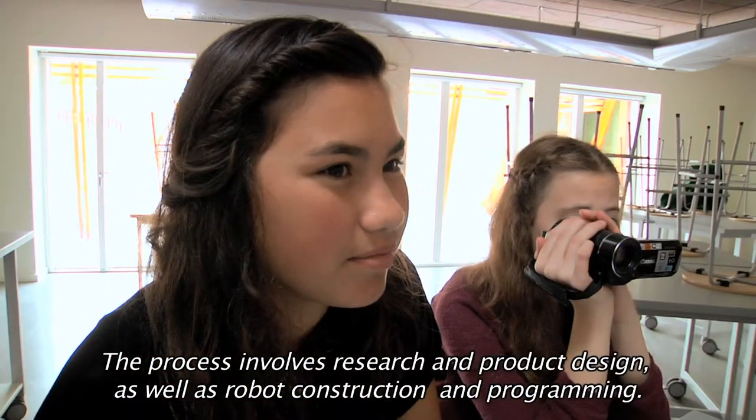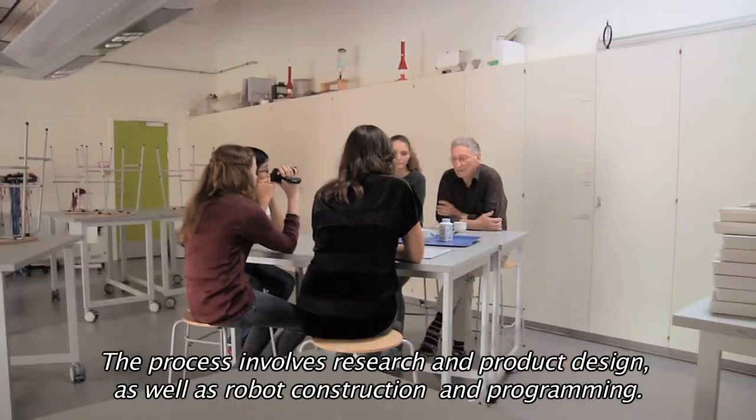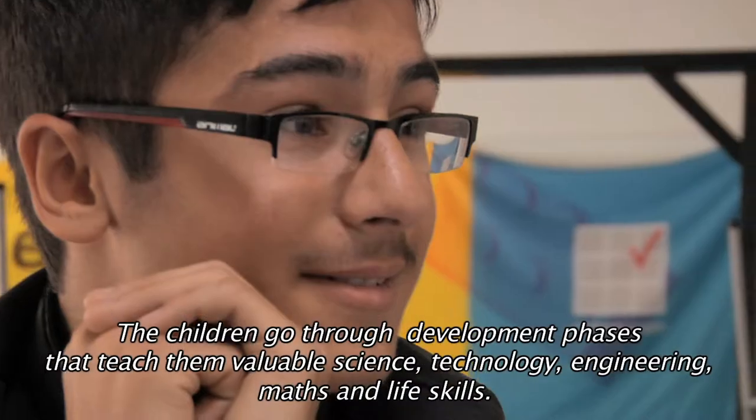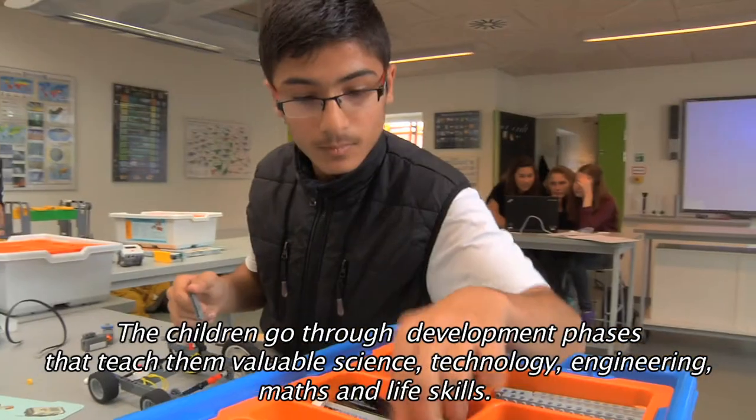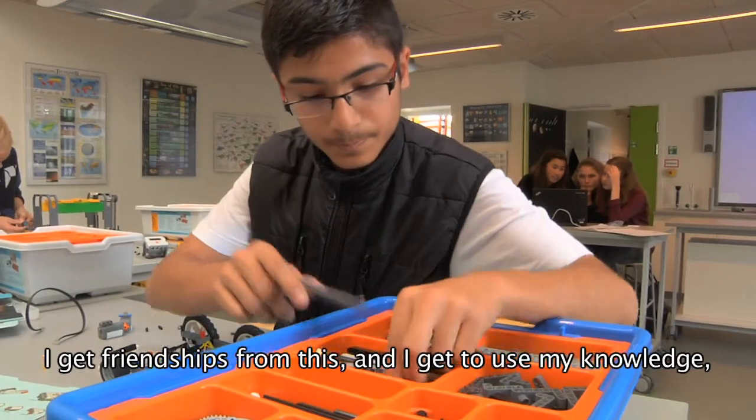The process involves research and product design, as well as robot construction and programming. The children go through development phases that teach them valuable science, technology, engineering, math, and life skills.